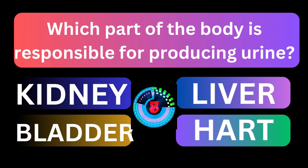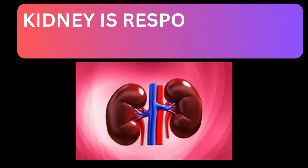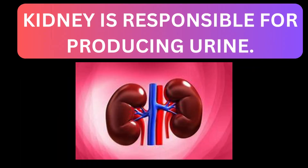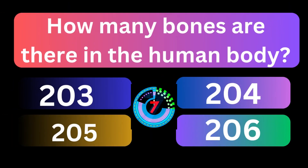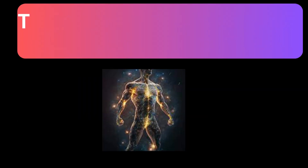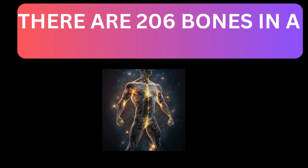Which part of the body is responsible for producing urine? Kidney is responsible for producing urine. How many bones are there in the human body? There are 206 bones in the human body.